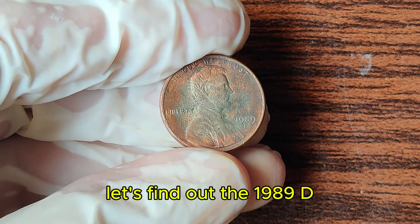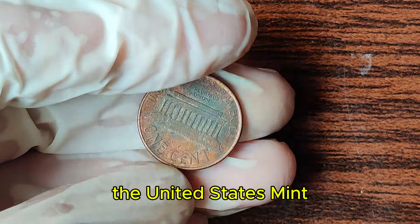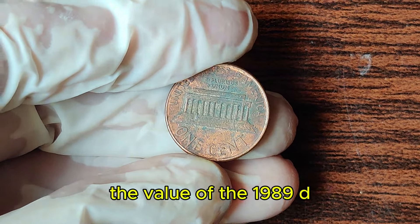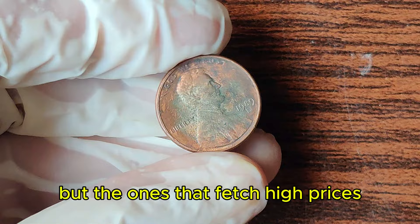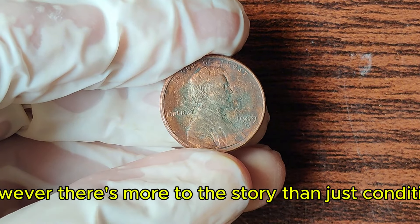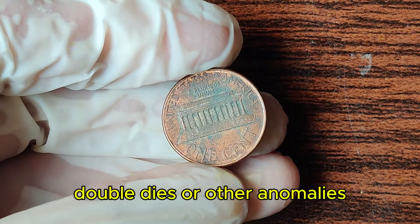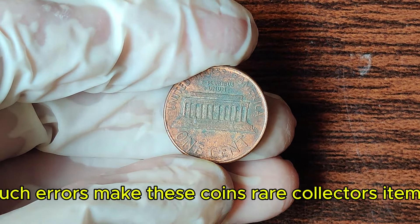The 1989 D Lincoln penny was minted in Denver, one of the primary minting facilities of the United States Mint. Over 5.3 billion pennies were produced at the Denver Mint in 1989, so what sets apart the one worth millions? The value of the 1989 D penny lies in its rarity and condition. Most pennies from this year are quite common, but the ones that fetch high prices are in pristine, uncirculated condition. Some 1989 D pennies are valuable due to unique features or minting errors, including off-center strikes, double dies, or other anomalies.